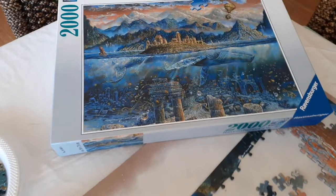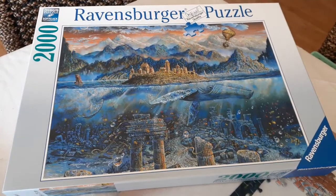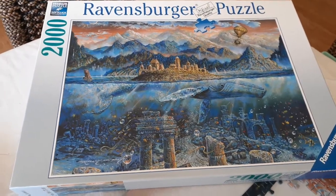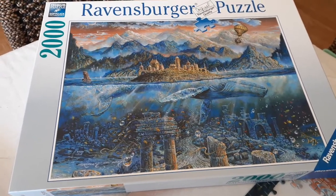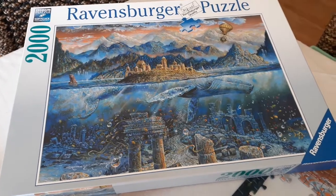We will definitely be getting this puzzle framed — we have just the right spot for it in the house. It's absolutely beautiful. Ravensburger are such a beautiful quality jigsaw and I'm really looking forward to finishing this project.